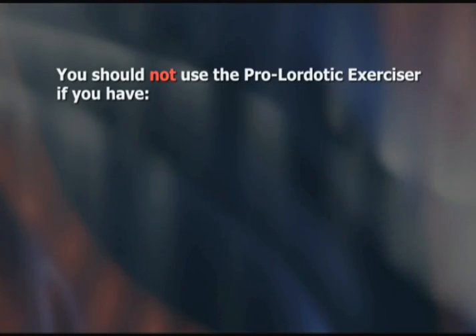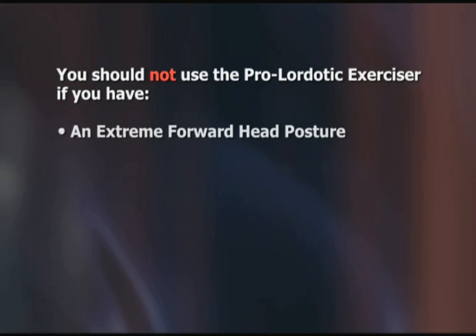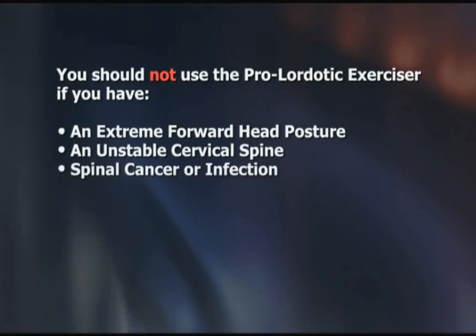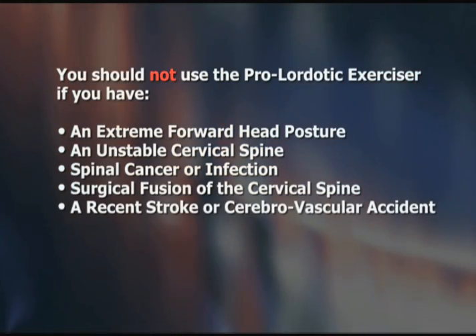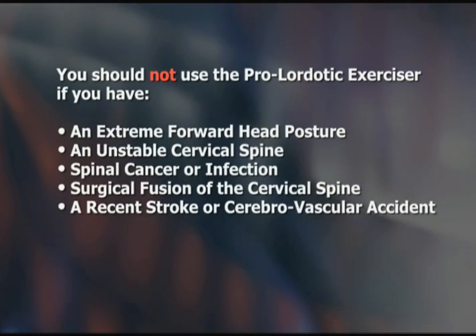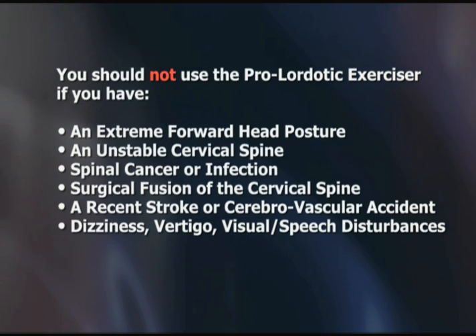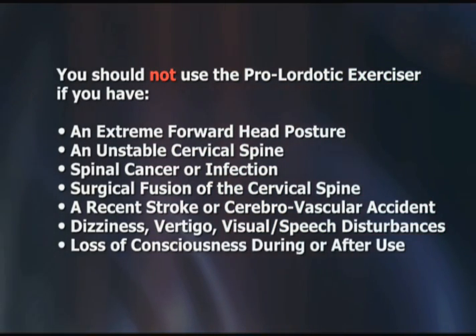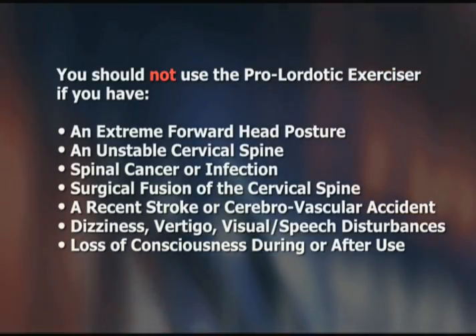Before we review the eight pro-lordotic exercises, it is important to state that if you have an extreme forward head posture, an unstable cervical spine, spinal cancer or infection, a surgical fusion of the cervical spine, or a recent stroke or cerebrovascular accident, you should not use the pro-lordotic neck exerciser. Also, if you experience dizziness, vertigo, visual or speech disturbances, or a loss of consciousness during or right after use of the pro-lordotic neck exerciser, you should discontinue use of this device.